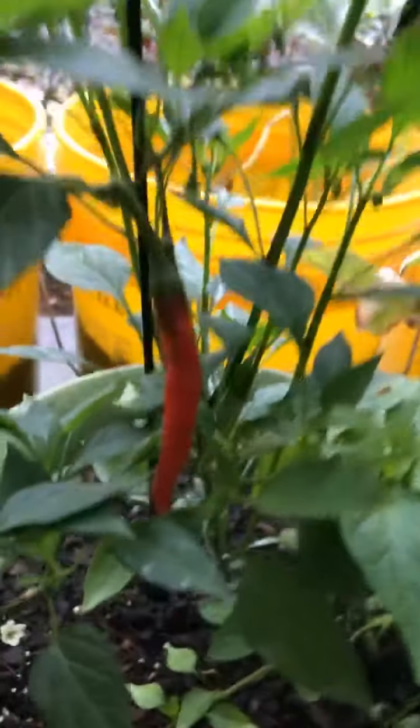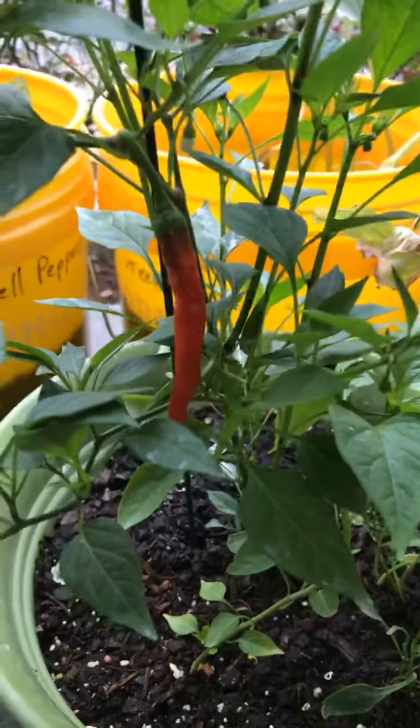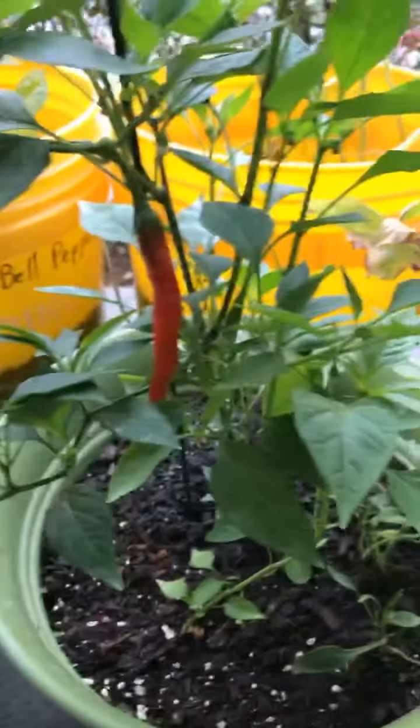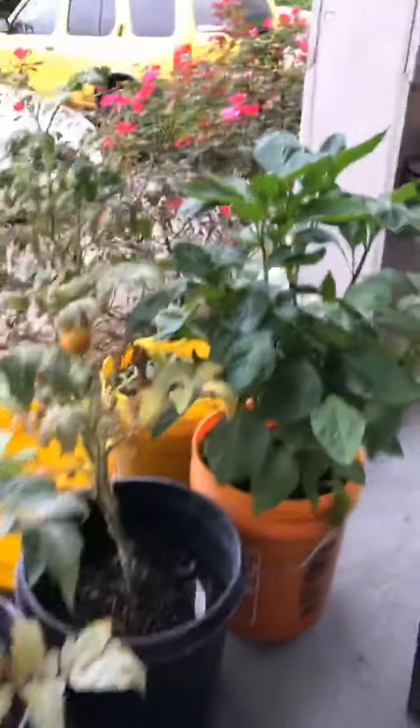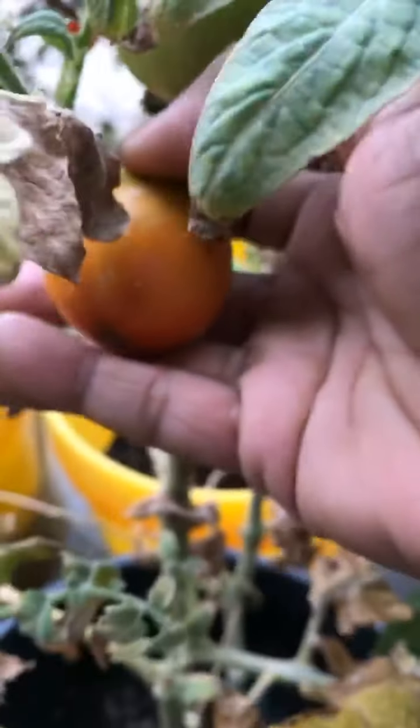But look, my cayenne pepper is ready to be picked. It's ready. And this tomato as well. It can finish getting red off the vine like this one did. So I think this is all my harvest is going to be today.